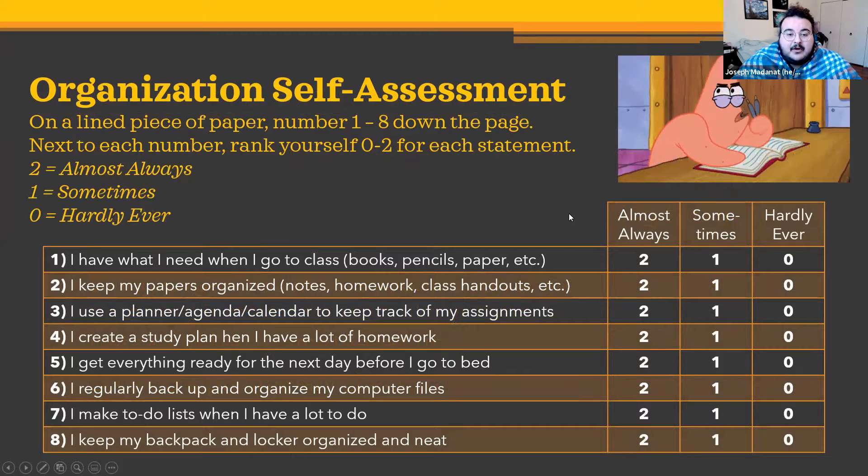If you could grab a lined piece of paper and number one through eight down the left side of the page — you can pause the video to collect some supplies and number your paper. Next to each number, corresponding to a statement on the slide, you're going to put a two if you almost always do that, a one if you sometimes do it, and a zero if you hardly ever do it. You can pause this video to take a second and score yourself on each of these.